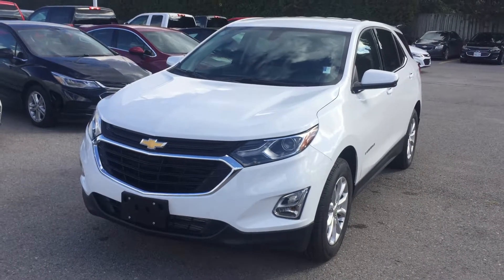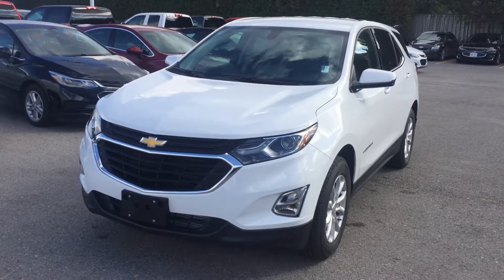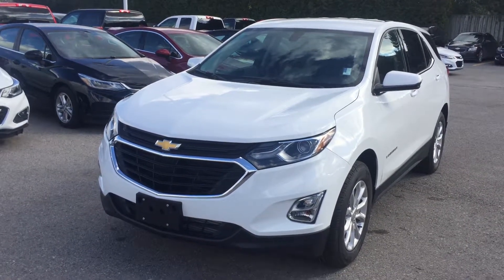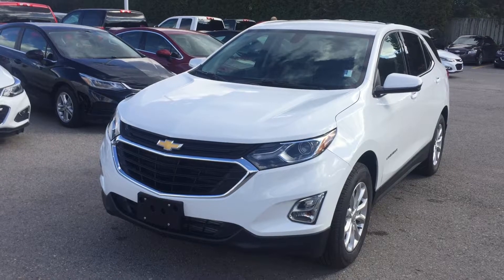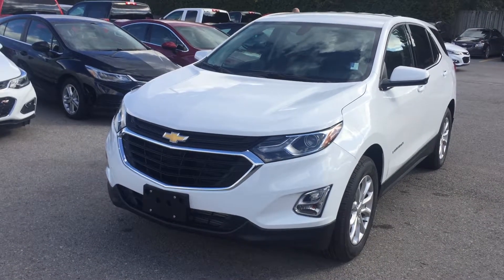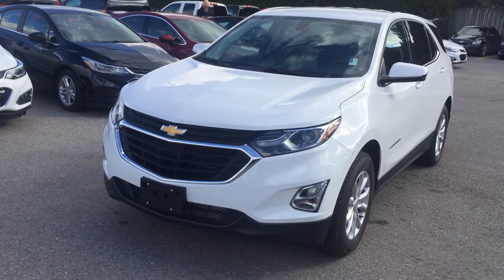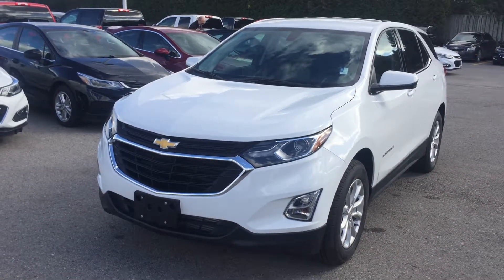Thanks for joining us here at Roy Nichols Motors, located at 2728 Curtis Road in Curtis, Ontario. We're looking at this 2018 Chevrolet Equinox LT front-wheel drive in Summit White. Under the hood is the 1.5-liter inline four turbo engine with variable valve timing and a six-speed automatic transmission. Lots to see inside — let's take a look.